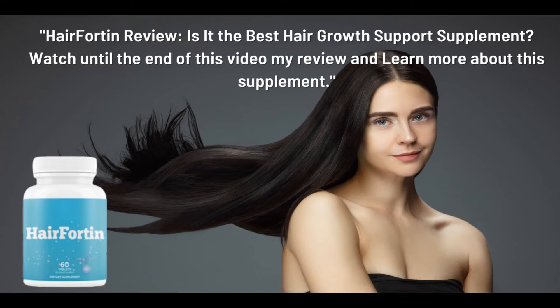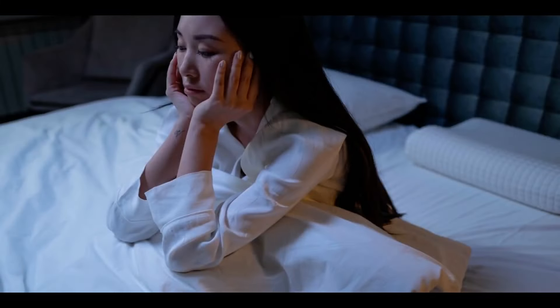If you wonder if Hairfortin really works, stay until the end of this video because I will tell you some essential things you need to know before purchasing this supplement. Hello guys, my name is Jane and today I have two very important alerts, so please pay close attention to what I have to say.